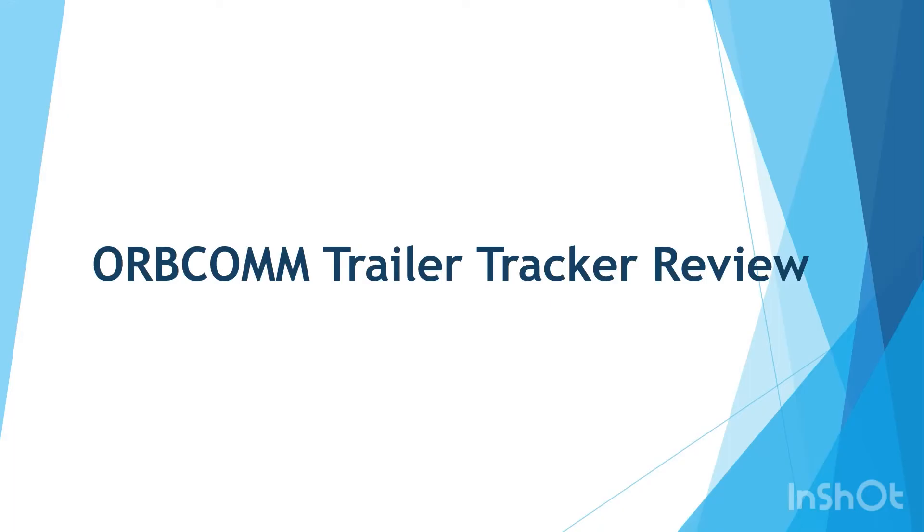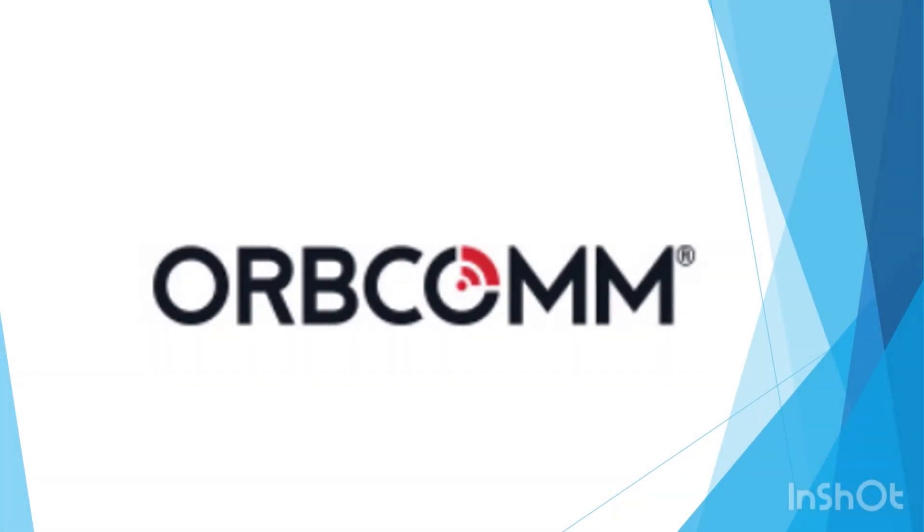Hello and welcome to the Orbcom trailer tracker review video. Orbcom is an American company that offers industrial IoT and M2M communication solutions designed to track fixed and mobile assets. The company operates a global network of 31 low earth orbit communication satellites and accompanying ground infrastructures globally. The company offers three devices for trailer tracking: GT 1200, GT 1210, and RT 6000 Plus. Besides these three devices, PT 6000 is a cellular or dual-mode refrigerated trailer management device.